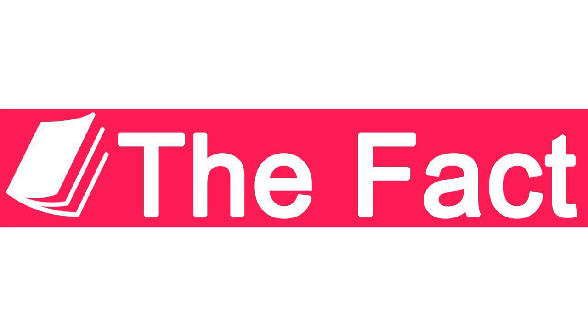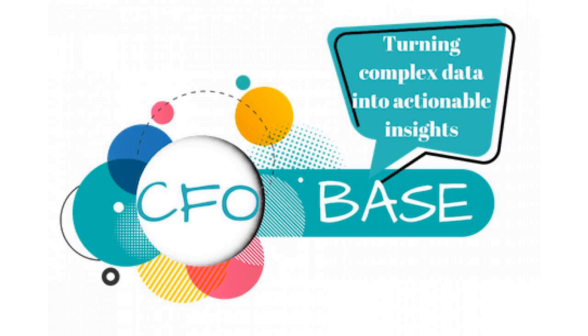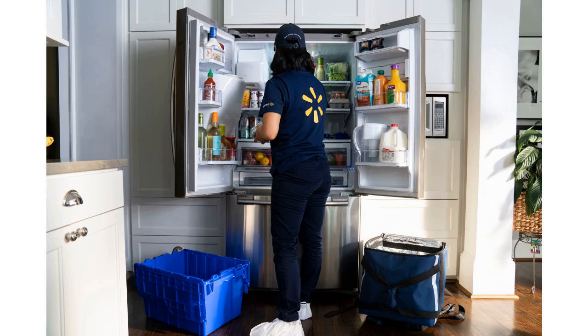There aren't any restrictions on delivery times, either. It's just another way to pay for your online orders, and one that could potentially save you money if you order groceries online from Walmart more than once per month.